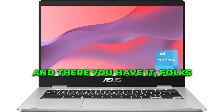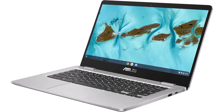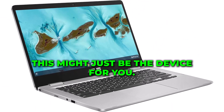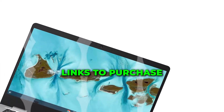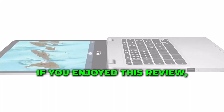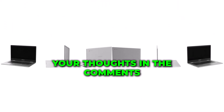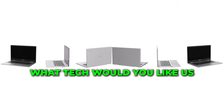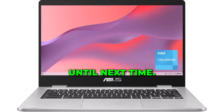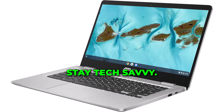And there you have it, folks — the ASC 424MAAS48F Chromebook. If you're ready to elevate your computing experience, this might just be the device for you. Links to purchase and more information are in the description below. If you enjoyed this review, give us a thumbs up! And don't forget to leave your thoughts in the comments — what tech would you like us to review next? Let us know! Until next time, this is Real Tech Shop signing off. Stay tech-savvy!